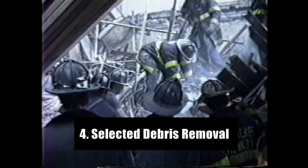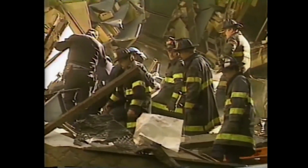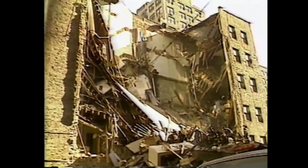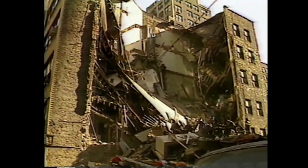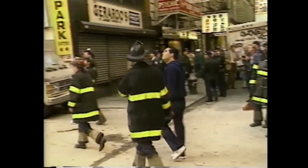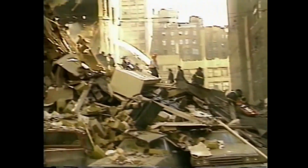Selected debris removal, or digging to victims, is the fourth stage of collapse rescue. Difficult and time-consuming, firefighters must dig by hand through the wreckage to specific areas based on reports of where the victims were last seen. This is not a hit or miss operation. A fire officer must know how to pinpoint a buried victim's location by analyzing a collapse.